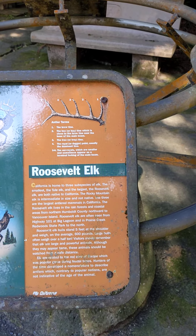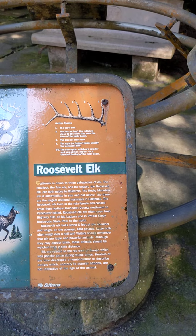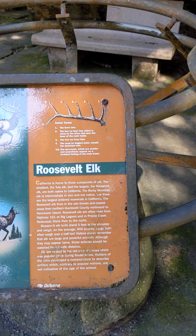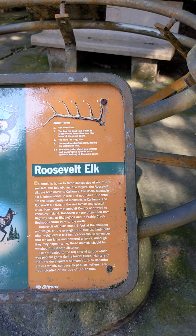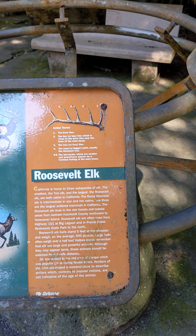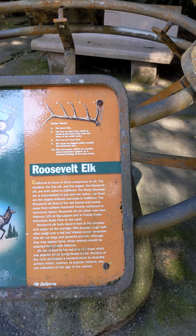on the average, 600 pounds. Large bulls often weigh over a half ton. Visitors should remember that elk are large and powerful animals. Although they may appear tame, these animals should be watched from a safe distance.